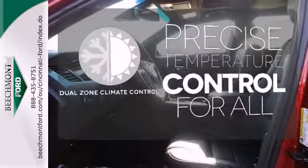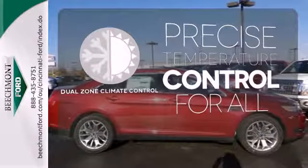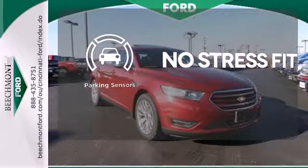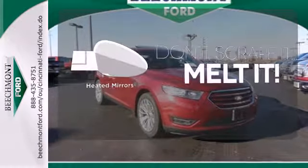No one will complain about the temperature with the dual zone climate control. Say goodbye to dinged bumpers with the parking sensors. Leave the scraper in the car, thanks to the heated mirrors.